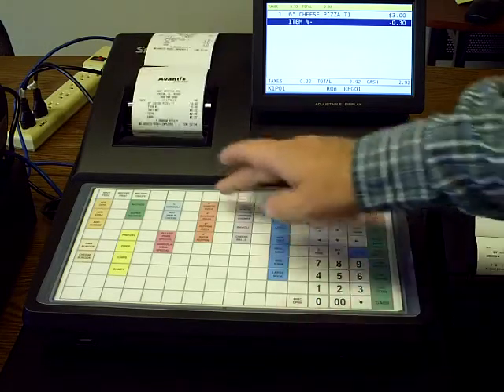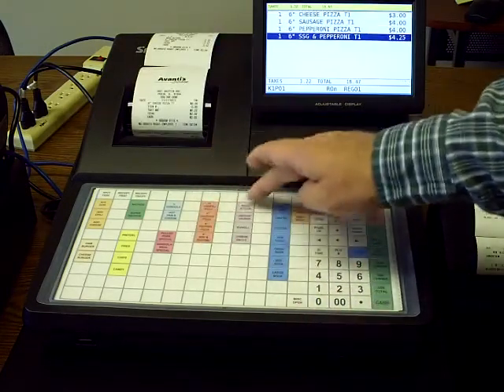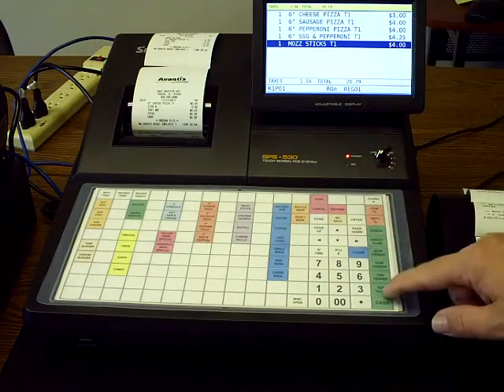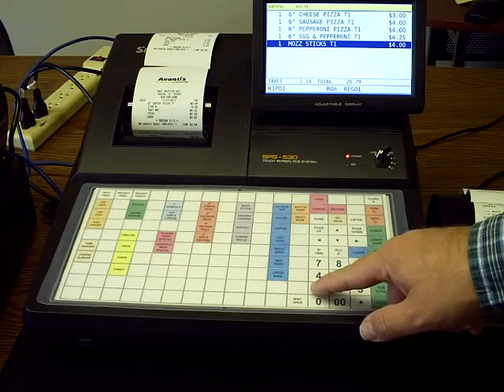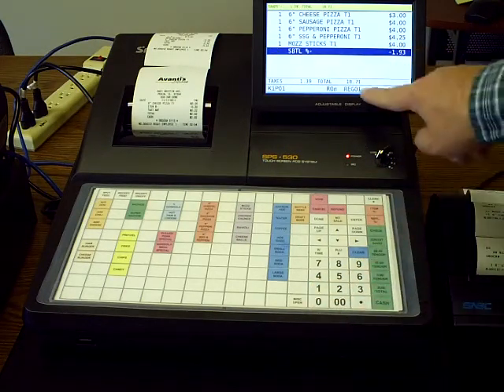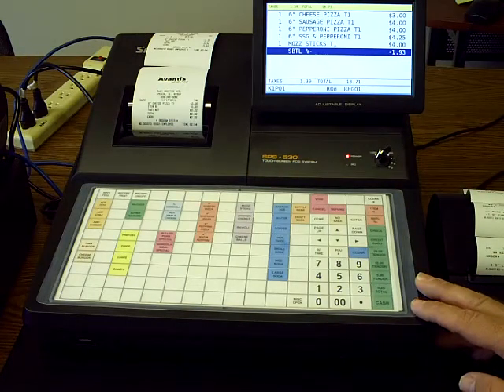Now let's say we want to discount the entire transaction — say you have a party and you want to give them a discount. We ring up the order, hit subtotal, type in 10 for a 10% discount, and hit the subtotal discount. Notice it decrements the total by that amount.